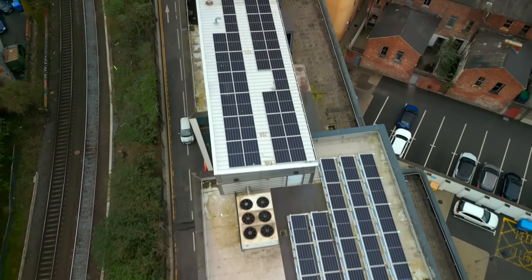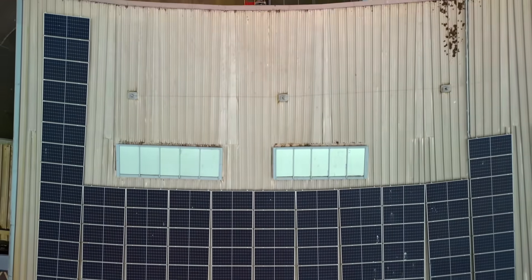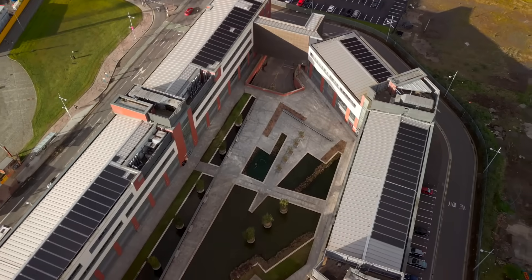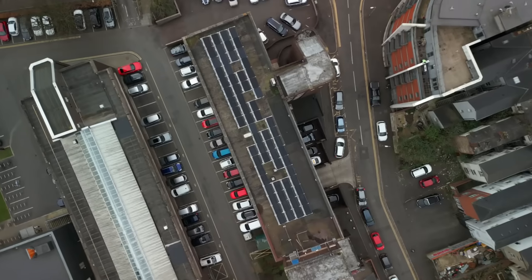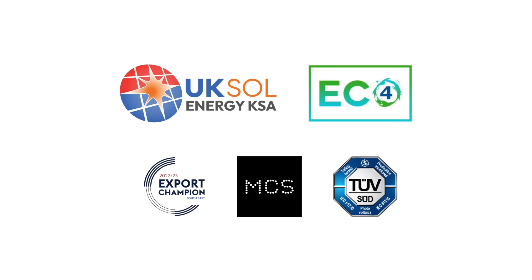At UK Sol, we view every contract as the beginning of a relationship. We care about the long-term sustainability of our clients and partners, providing quality British customer service and support throughout. UK Sol is a world leader in the delivery of safe, low-cost solar energy. Contact us today if you wish to become an approved UK Sol solar installer or distributor in your local territory.